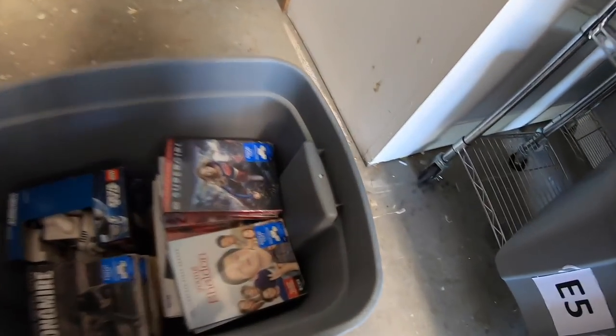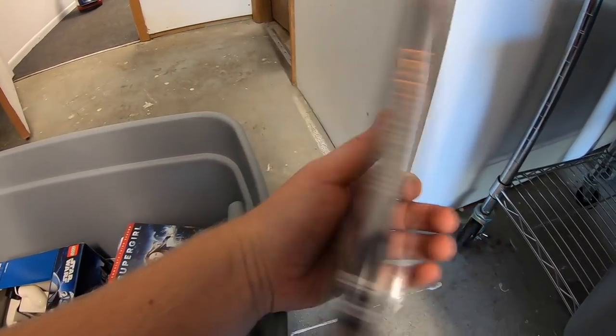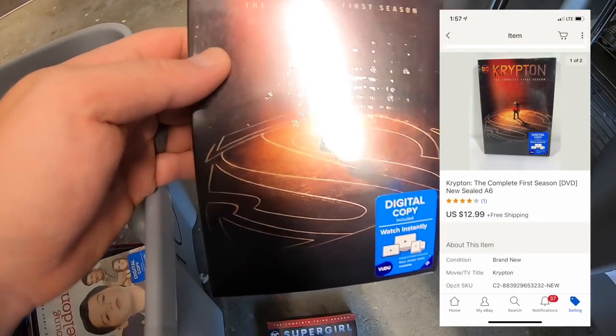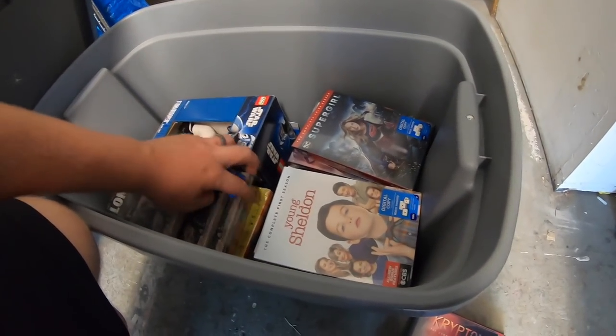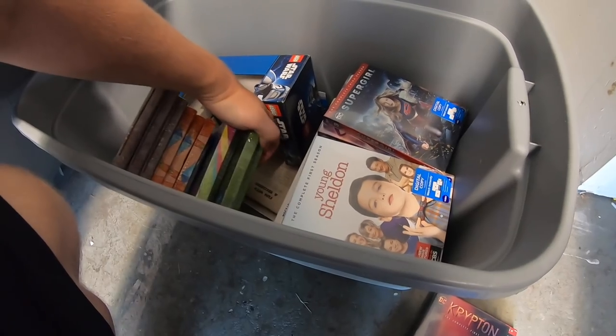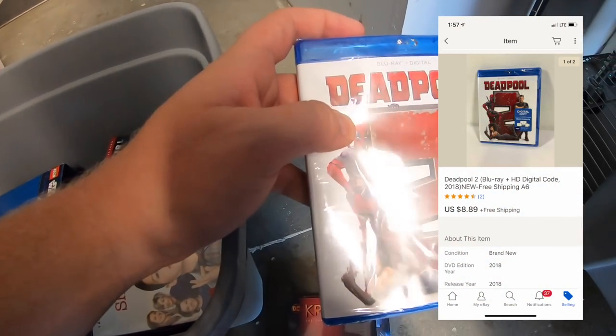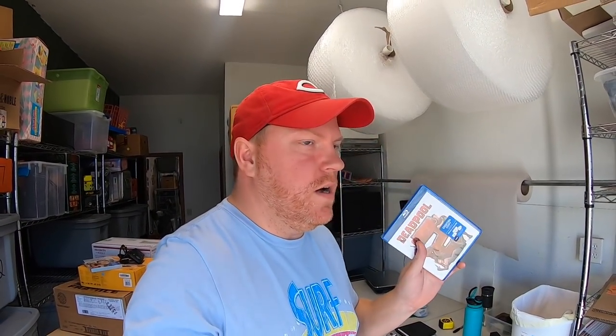Next order is actually three DVDs: Supergirl Season 3 sold for $10.99 free shipping; Krypton — the early Superman story — sold for $12.99 free shipping; and Deadpool 2 sold for $8.89 free shipping. I'll be able to combine shipping on all three so it won't cost as much as shipping them separately.